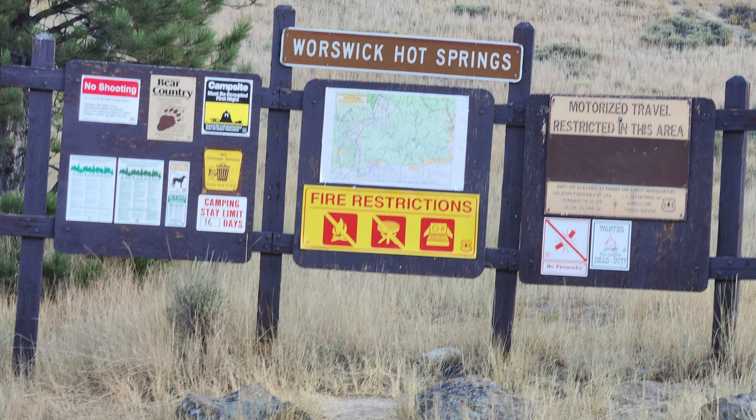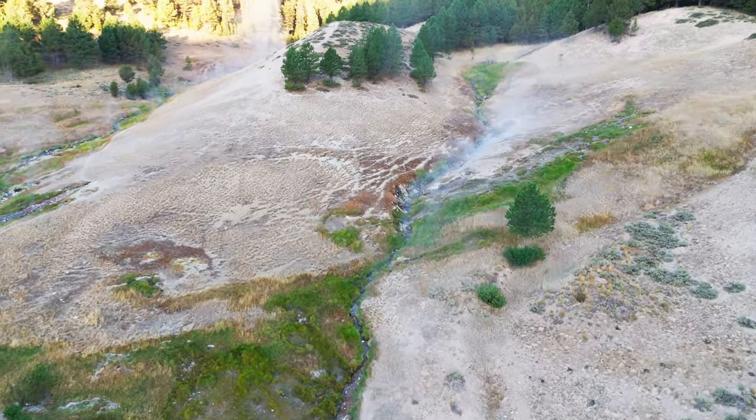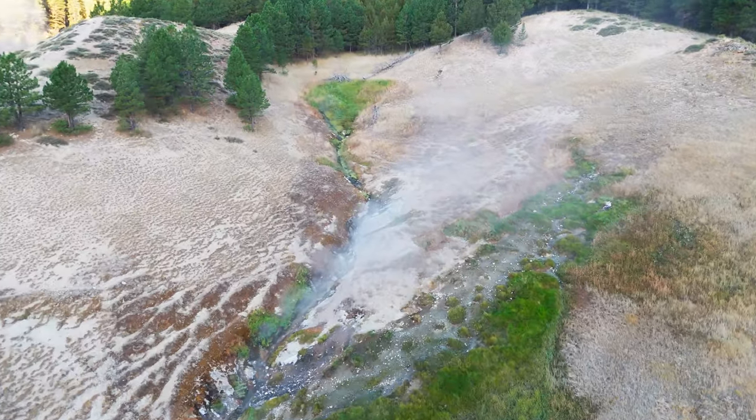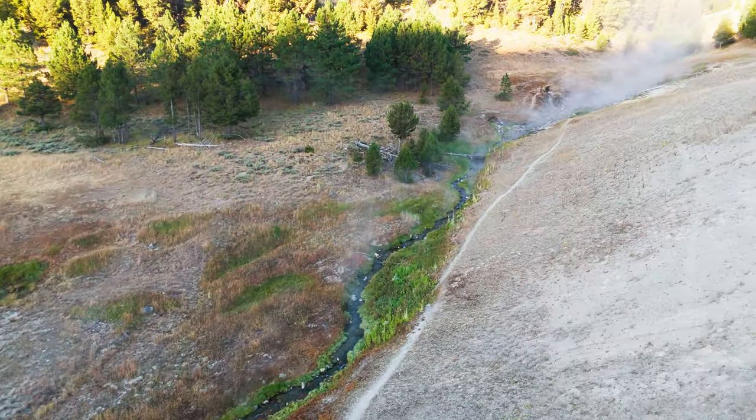We spent a night at the hot spring. It was in unsafe condition because of cattle roaming open range with animal waste by the streams. It was very cold in the morning in the middle of August, so we left right after dawn.